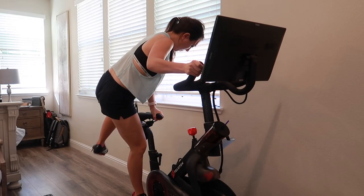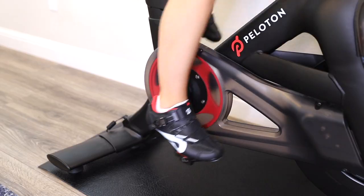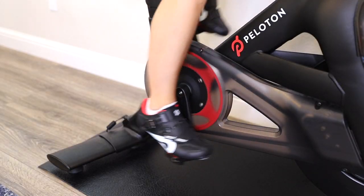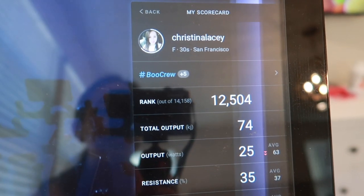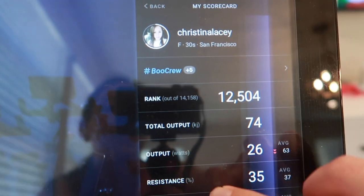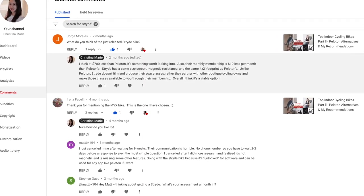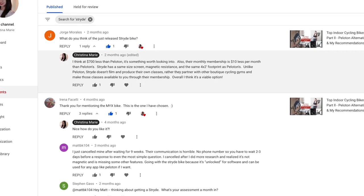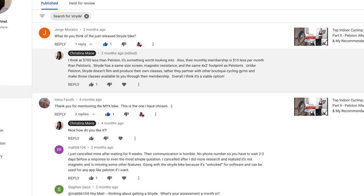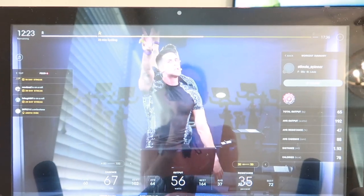That should do it for today's video. I hope you enjoyed it. Be sure to subscribe if you like content like this. I will continue to make cycling-related videos. Leave a comment down below if you have any ideas for future video topics or any new bikes that are coming out. I want to thank the person that left the comment regarding Stride Bike, as I hadn't heard of this company before. I'm really glad that I dove into it and compared the differences between this bike and Peloton's. I hope this video was helpful — I'll see you in my next video. Thanks for watching.